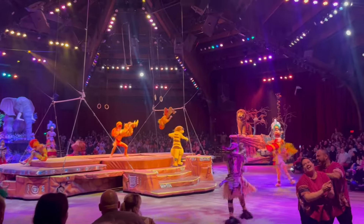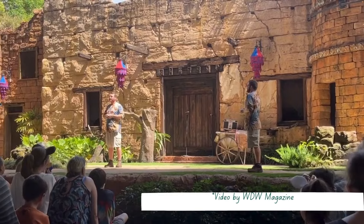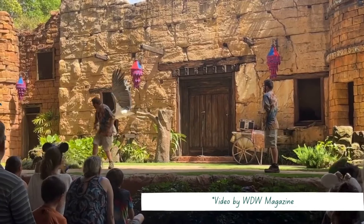The Lion King show and Feathered Friends in Flight are both really fun shows that we enjoyed at Animal Kingdom.